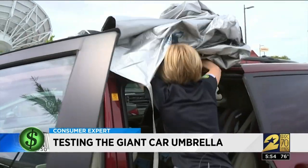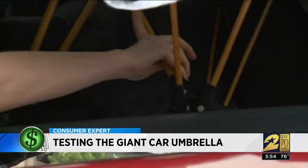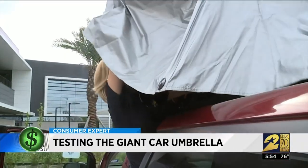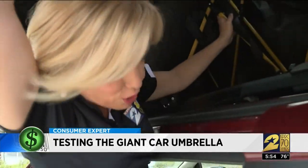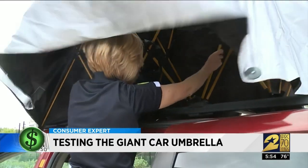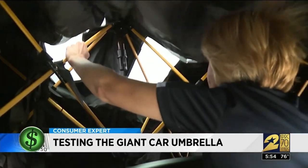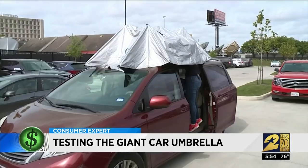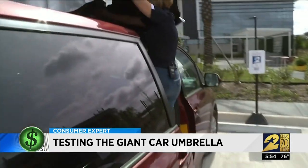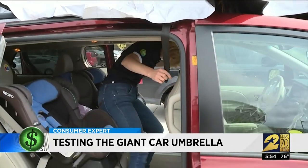I attempted to put the car tent on my minivan. Can't you just imagine doing this in a shopping center parking lot on a 100-degree day? I think I got it. That Facebook ad looked nothing like this. After all the huffing and puffing, we confirmed it's missing most of the parts. For $210, we got less than half of what we ordered — it doesn't want to open any wider. Two packages of car tents, but no remote control or motorized attachment to secure the tent to the car.